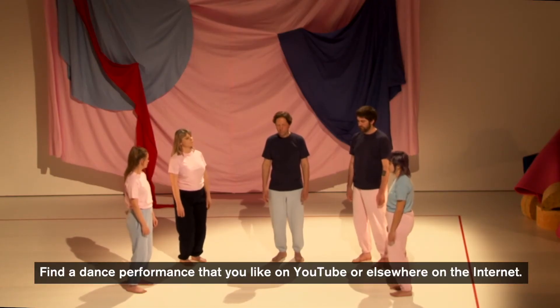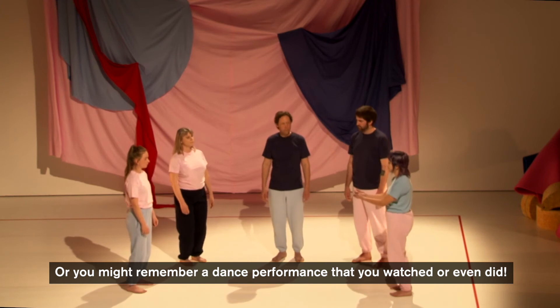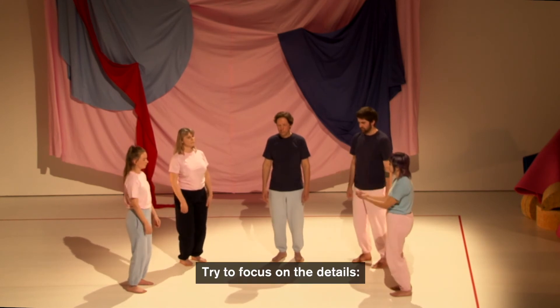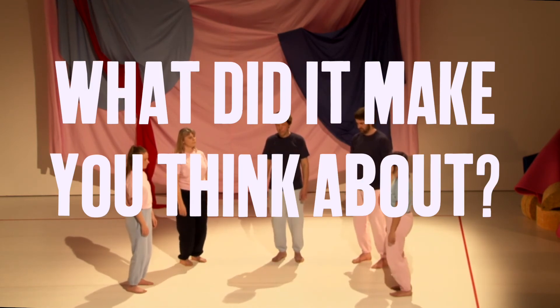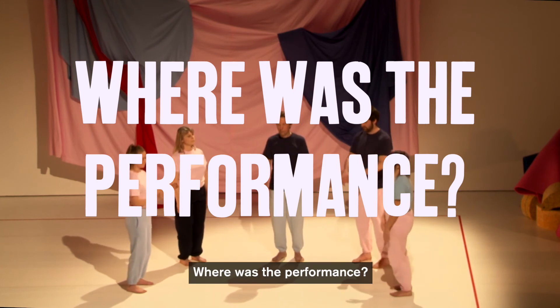Find a dance that you like on YouTube or elsewhere on the internet. Or you might remember a dance performance that you watched, or even one that you did. Write down the story, or ask someone to help. Try to focus on the details: what did the dancers do? What did it make you think about? What was the costume like? Where was the performance?